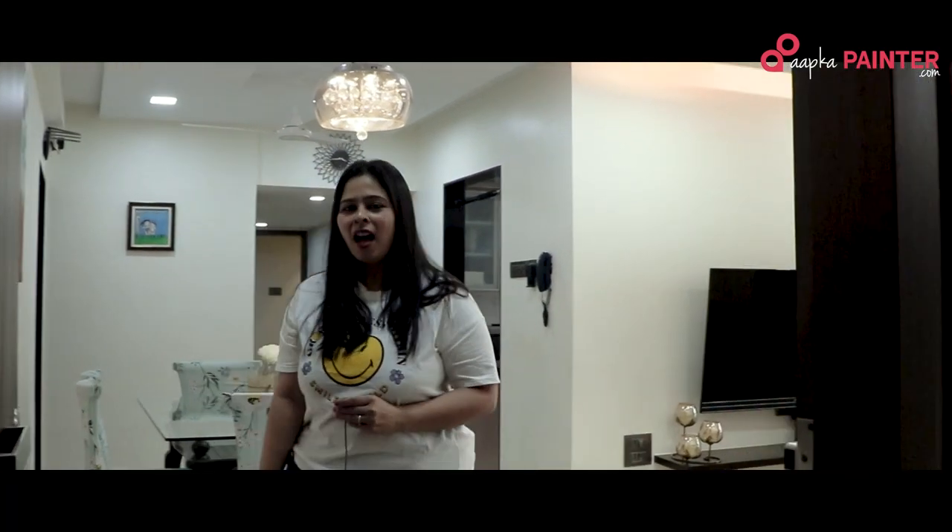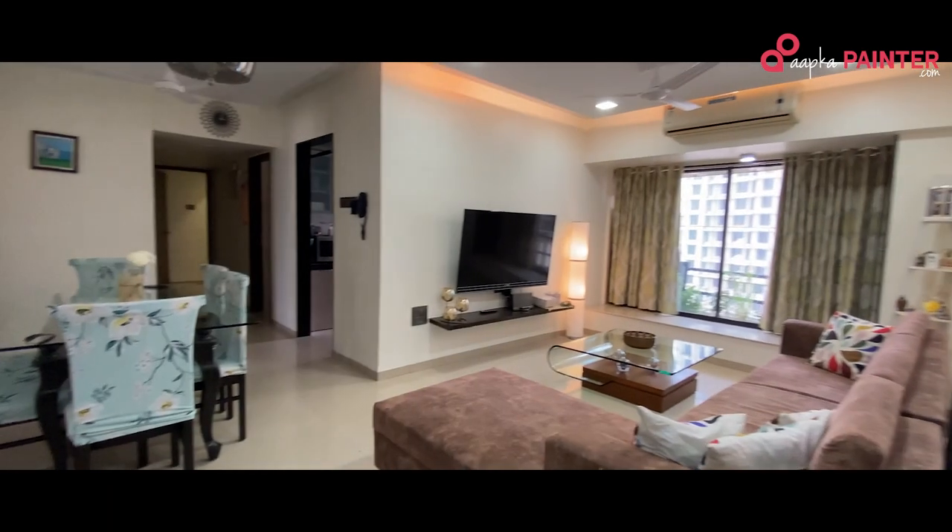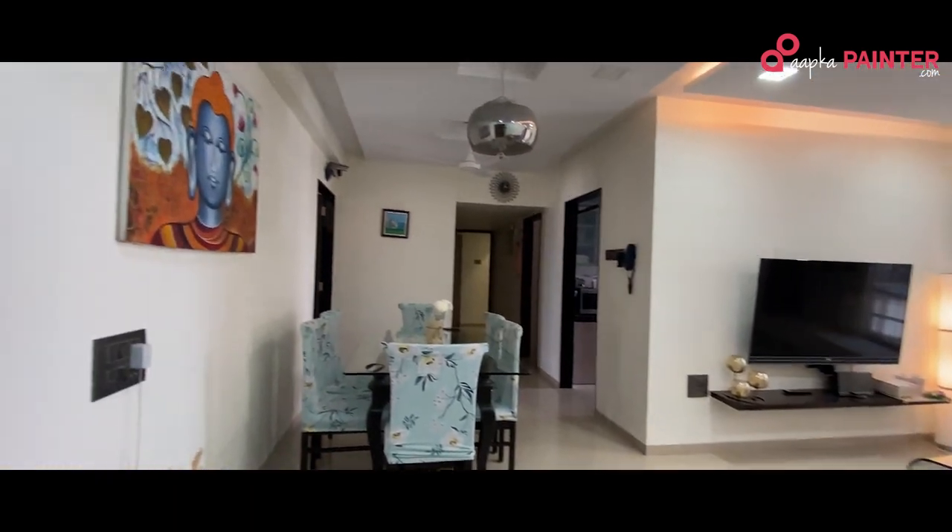Hi, welcome home. I am Twinkle and this is my pretty house — very simple and straightforward, just like me.